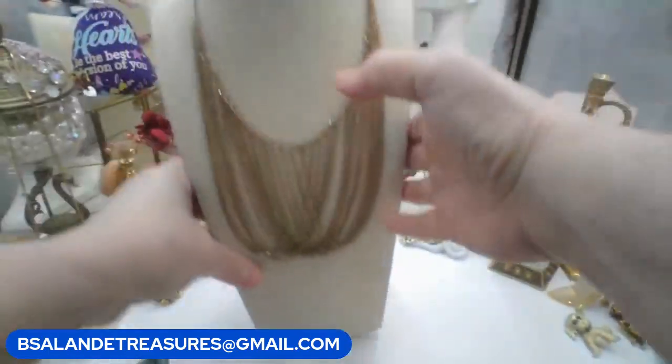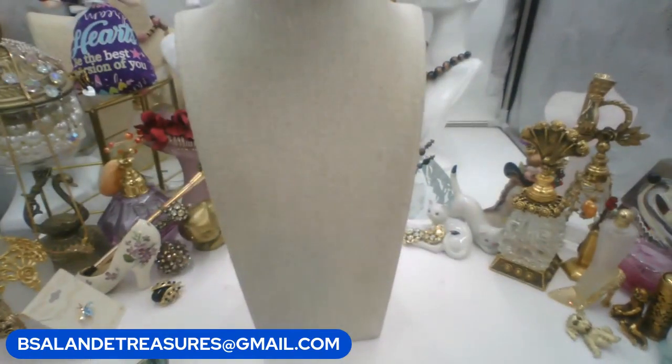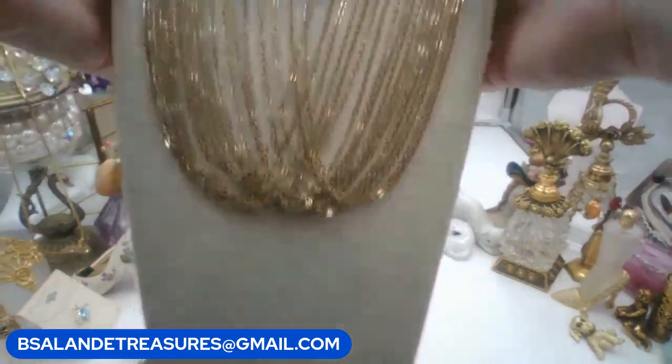Let me get you a measurement - I have it pinned up so it's a little shorter on the bust, but it has more length to it. It looks like about nineteen to twenty inches. Really pretty - this will look so nice going out.